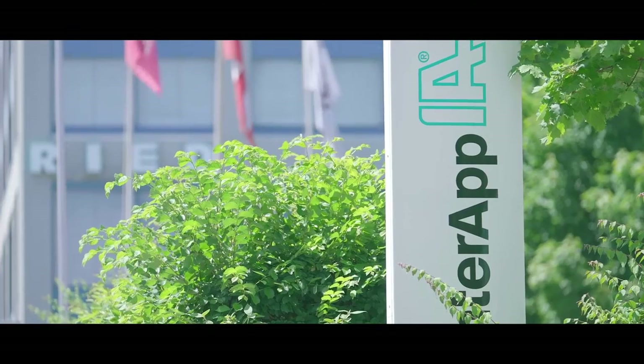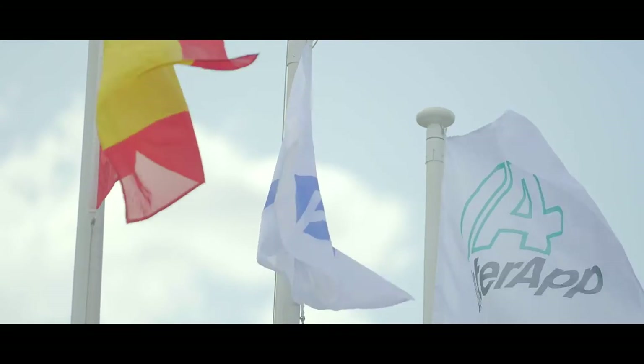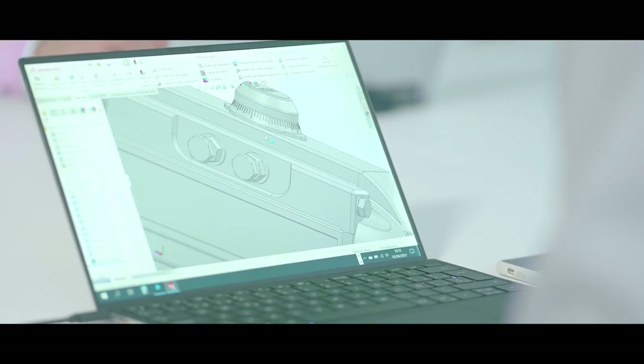At our production sites, located in Switzerland and Spain, we manage all of this in-house. Our passionate and skilled employees assume responsibility, from product specifications right through to final production and logistics.